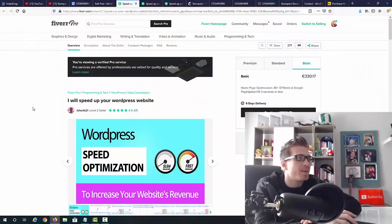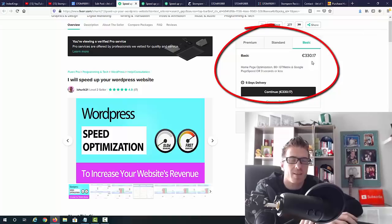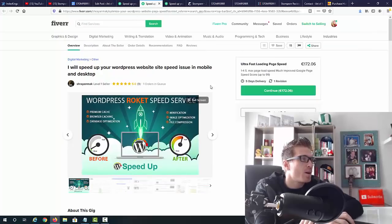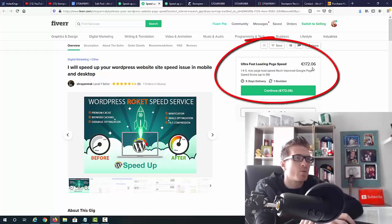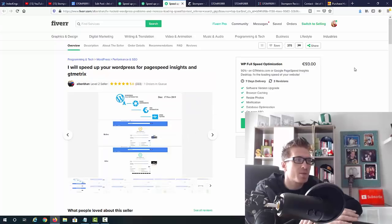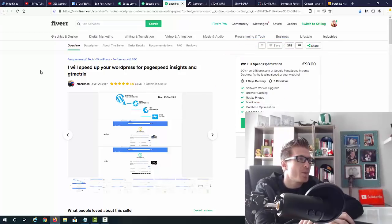Before showing the sales page, I went to Fiverr and looked up similar gigs to see how much people charge for speeding up a WordPress website — because that's exactly what you're going to be doing. I found a gig: 'I will speed up your WordPress website' — the basic version is 330 euro, about $375. People are actually buying these gigs: 17 sold. Standard is 500 euro, premium is 700 euro, about $800. Another gig was 172 euro, about $200, with 9 sold. The cheapest one I found is $100, but that person sold 333 gigs with one in queue.